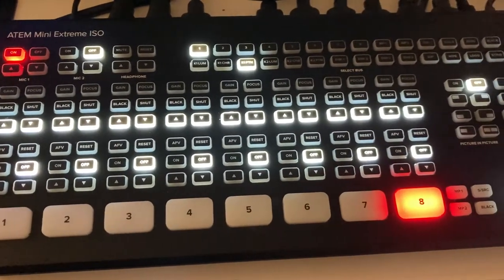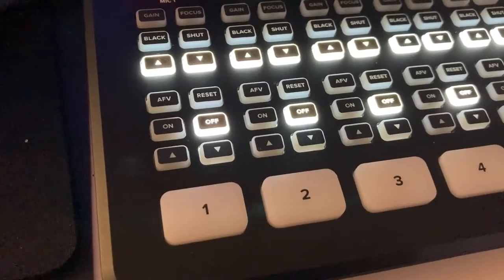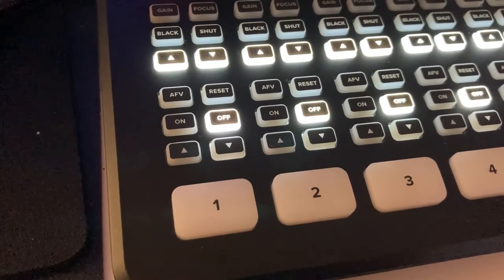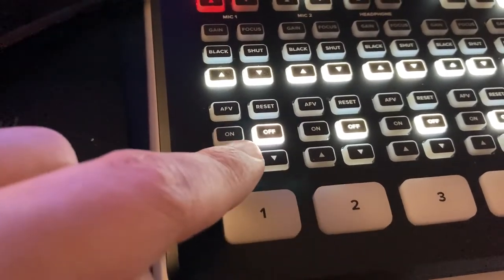With each HDMI input, there are 13 buttons per perspective. Six of them are specifically for the audio side of things, where you can either turn audio on or off. When it's turned on, it will always be recording or playing that sound in the live stream, but it has no effect on the individual ISO file recording. You can also turn on audio follow video, which means that when you change perspectives, the audio from the cameras will change out to whatever perspective you're using.